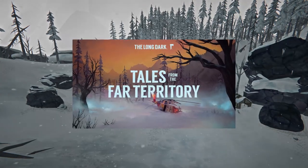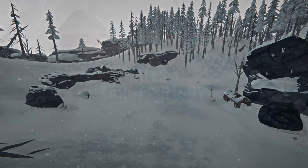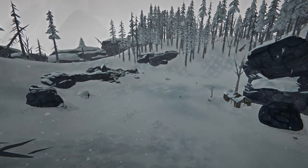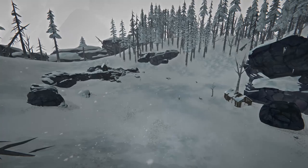Tales from the Far Territory is set to release on December 5th and is sure to be packed with a whole bunch of cool new things including new tools and animals, so keep an eye out for more Long Dark content coming soon, and stay warm out there.